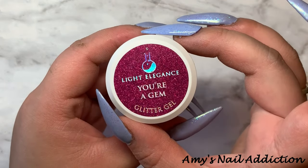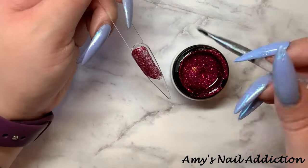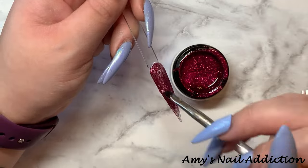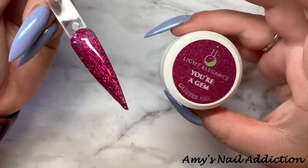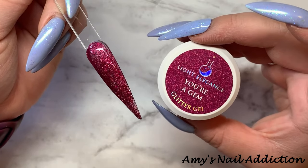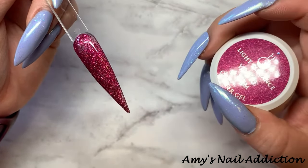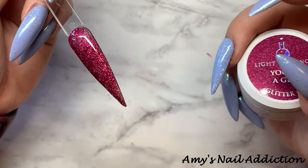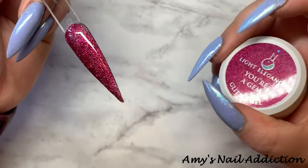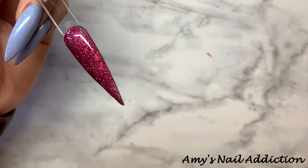Next, we have Your Gem. Here's what Your Gem looks like — this is a fine magenta pink glitter. I opened this and immediately thought it looks like that Rosemary glitter that we have, so this will be interesting to do some comparisons with.